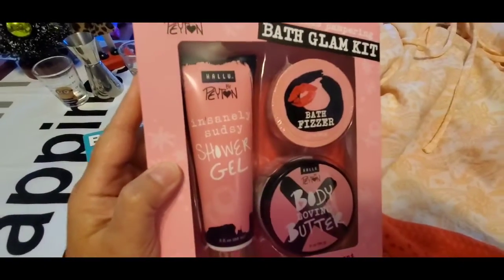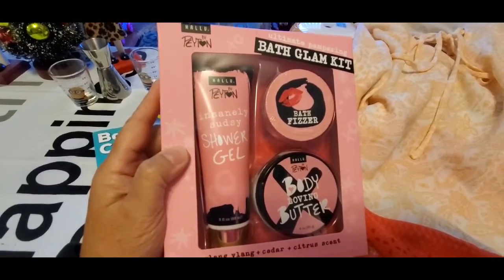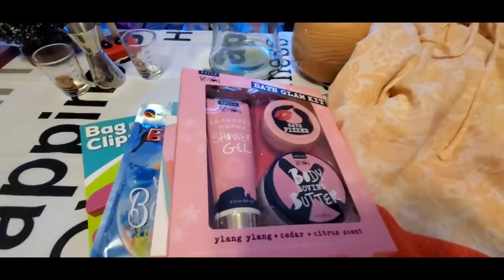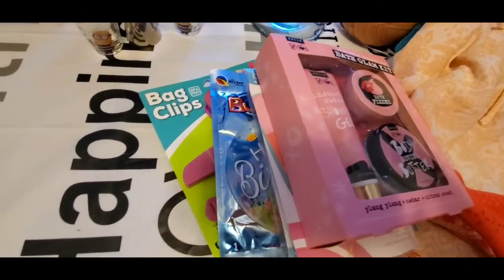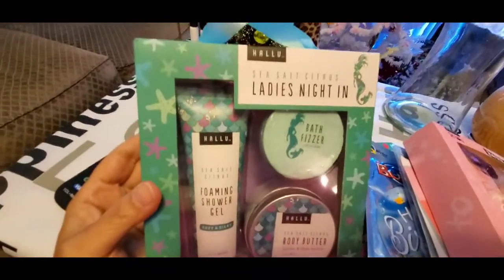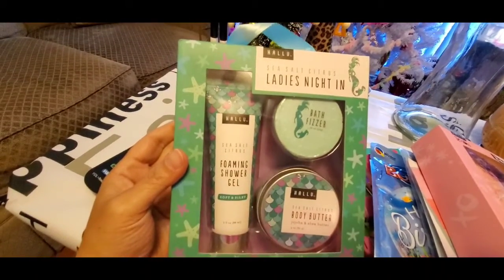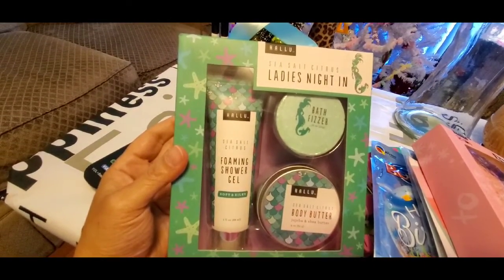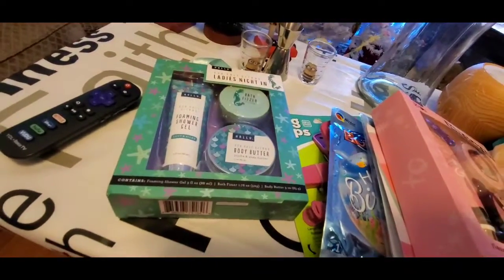I got this for $1.99 — I'm not sure who donated it or where it was from, but it says Bath Glam and I thought that was cute. It's a three-piece set. It says Ladies Night — sea salt citrus — and it includes body butter, a bath fizzer, and shower gel. I picked that up; I thought that was a great deal.